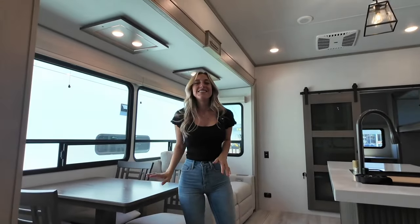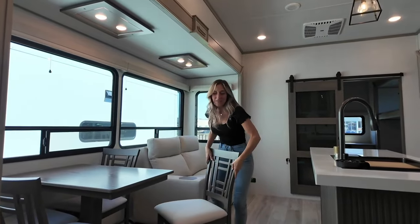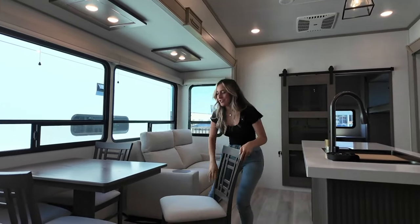To the right of me here is your freestanding table and chairs. Now there's a hidden secret in every one of these chairs and that's that you've got a little bit of storage, and I truly appreciate that.